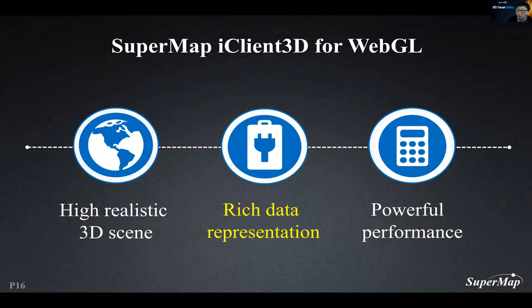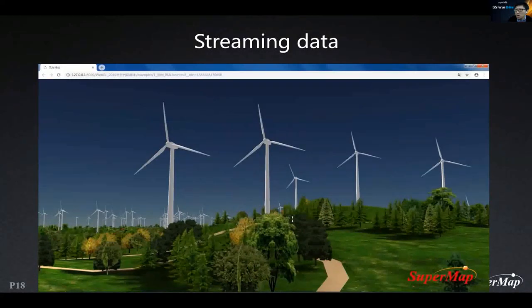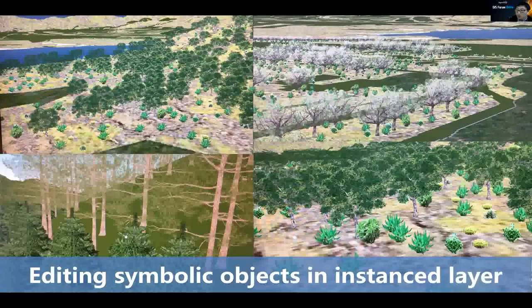The second feature is rich data representations. WebGL is now capable of full data support — all types of spatial data can be displayed and used on it. Beyond static data, it also handles streaming data. In this video, by receiving streaming data, each wind turbine rotates at its own speed, and SuperMap uses a dynamic layer to improve performance, supporting over thousands of dynamic objects simultaneously. SuperMap's WebGL product uses instance layers to effectively represent massive symbolic objects — we can create plants, forests, and grasses and render them with high performance.